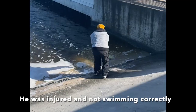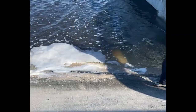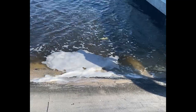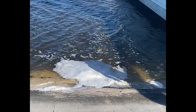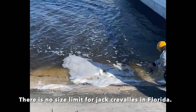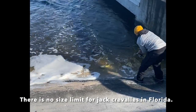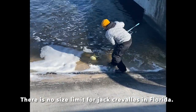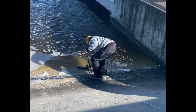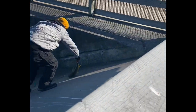Oh my gosh, you did it! You got him! Oh man, so close! You want to use my rod? My rod's bigger. Oh my goodness, you got him! Almost! That thing is huge! Oh my goodness, you got him! Oh my goodness, Joseph! That's the biggest Jack!